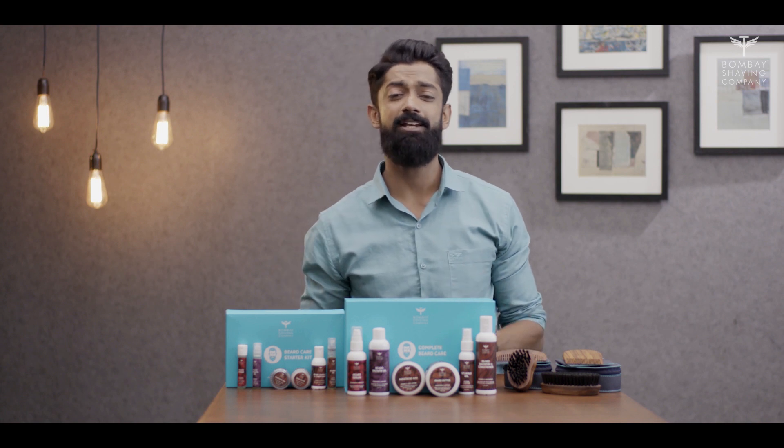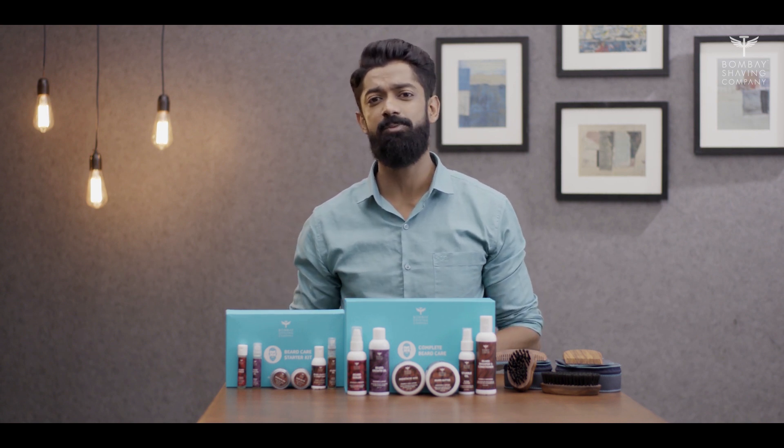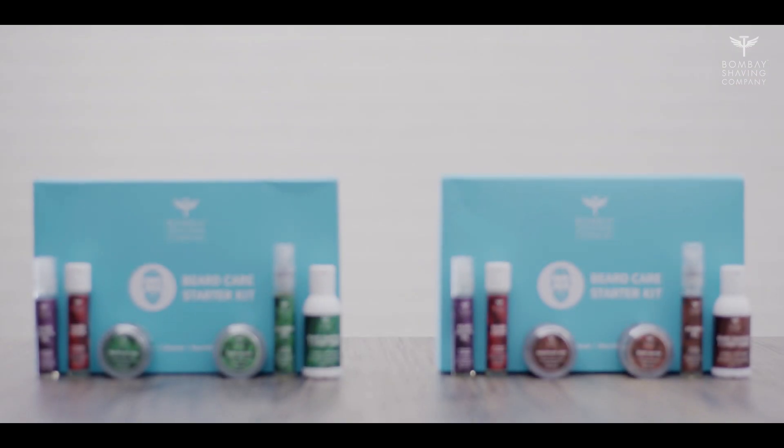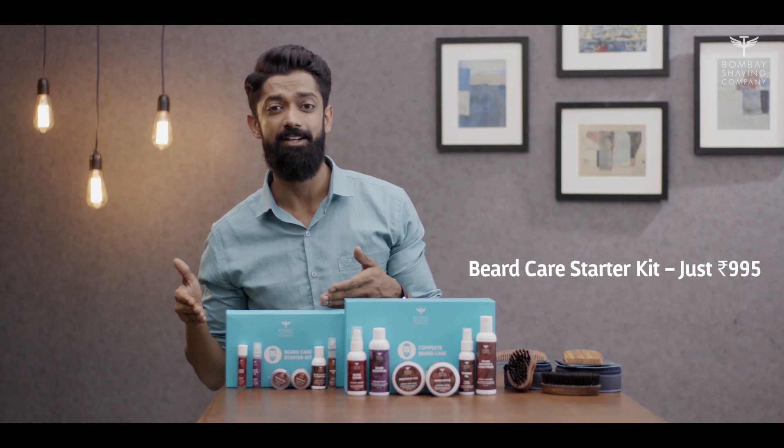Now if you are looking for a complete beard care solution but want to try out all of these products before you commit to the regimen, Bombay Shaving Company also offers the complete kit in a starter size for just Rs. 995.